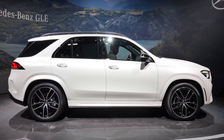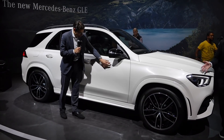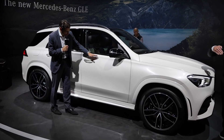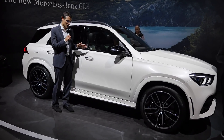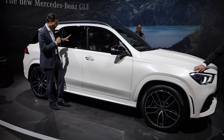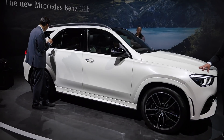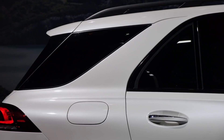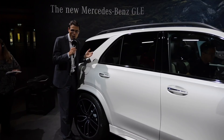This one is shown with the night package: black mirror caps and black window frames in the AMG line with white exterior. At the side there's just one slight dropping line — a conservative design layout. They kept the split in the C-pillar where the rear quarter window and rear window form one glass unit.